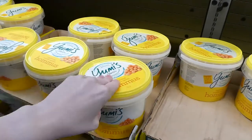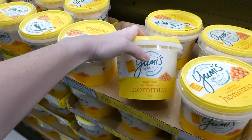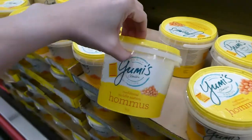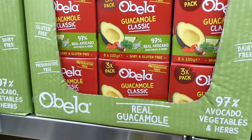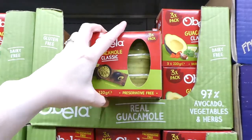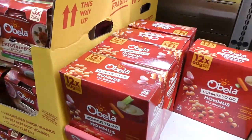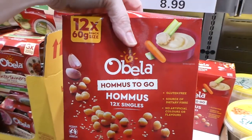There's a good selection of hummus. We always get the Yumi's classic recipe traditional Middle Eastern hummus — a bit garlicky, dairy-free and gluten-free — one kilo for $6.00, which is really good value. There's also Obella classic guacamole in three packs of 220 grams for $12.00, and Obella hummus to go — 12 single 60 gram cups for $9.00.